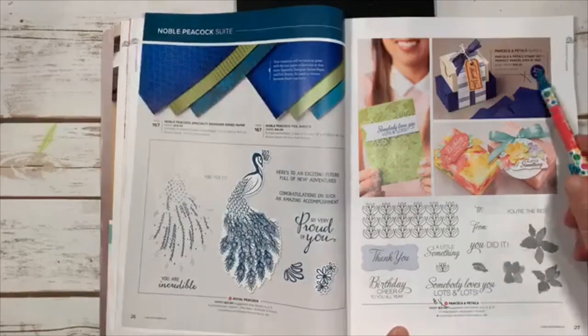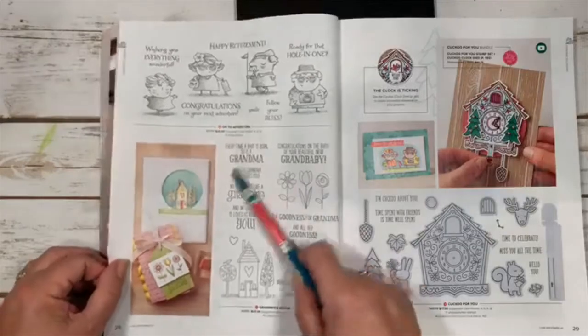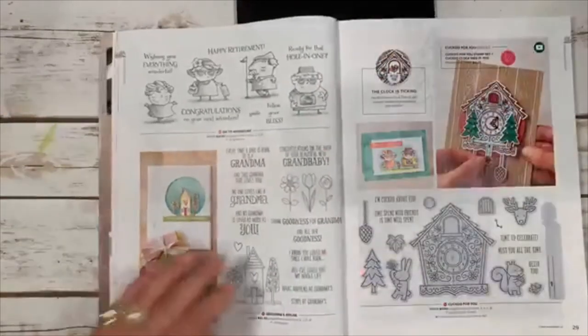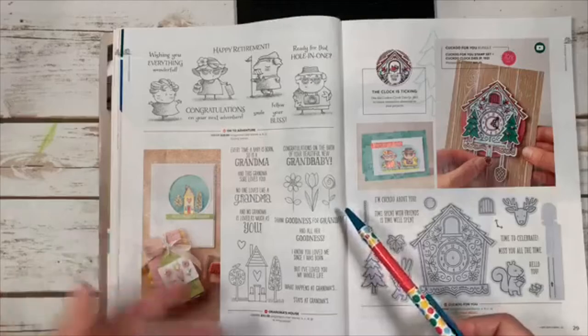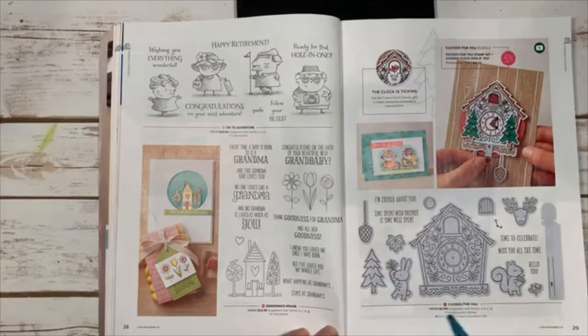There's also On to Adventure, and Grandma's House — 'every time a baby's born, so is a grandma' — just adorable sayings for grandmas. The Cuckoo for You set is cute any time of year: the little animals work as reindeer for Christmas, a bunny for Easter, a squirrel for fall, and they can be used on a little cuckoo clock. Very cute.